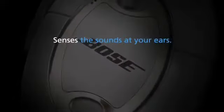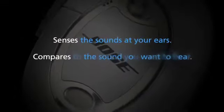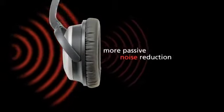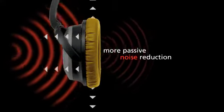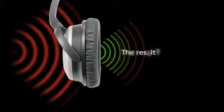Senses the sounds at your ears. Compares to the sound you want to hear. Continuously reacts. For passive noise reduction, exclusive Bose ear cushion technology physically blocks even more noise before it enters the earcup.